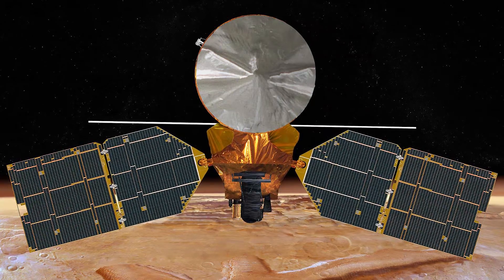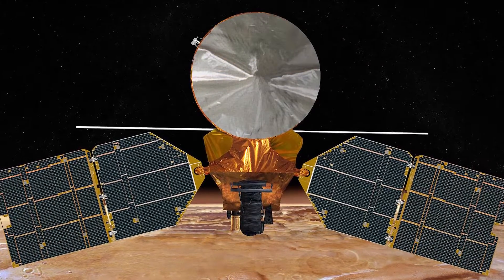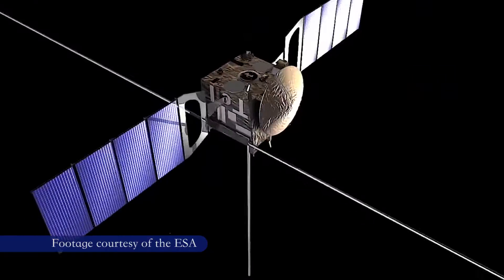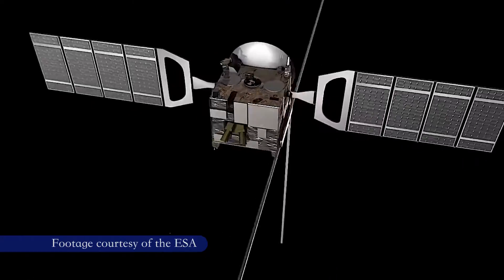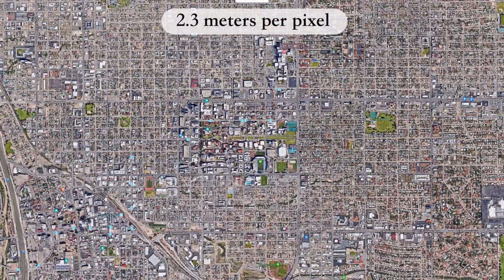Since arriving at Mars in 2006, HiRISE has been taking images of the planet's surface at a resolution of up to 30 centimeters per pixel. To put that in perspective, the high-resolution stereo camera on ESA's Mars Express mission has a maximum resolution of only 2.3 meters per pixel.